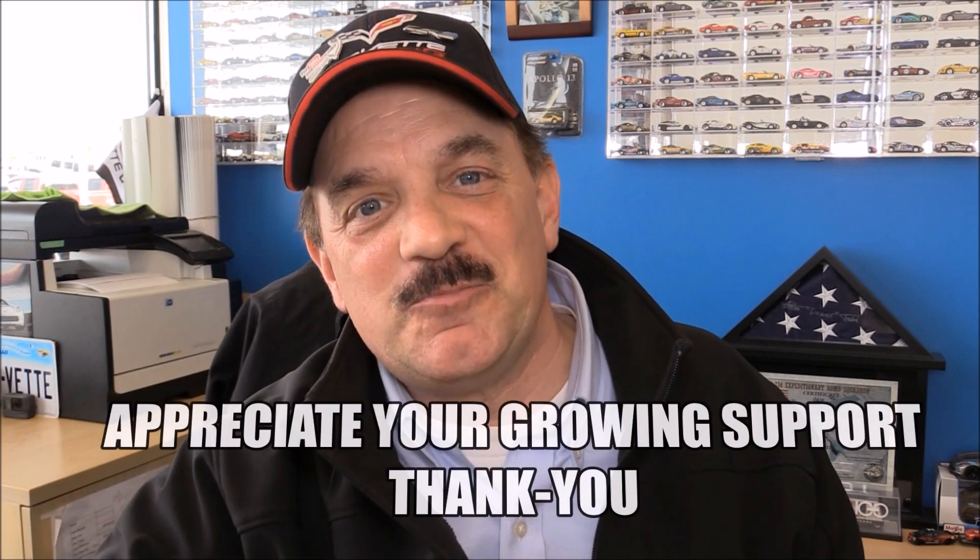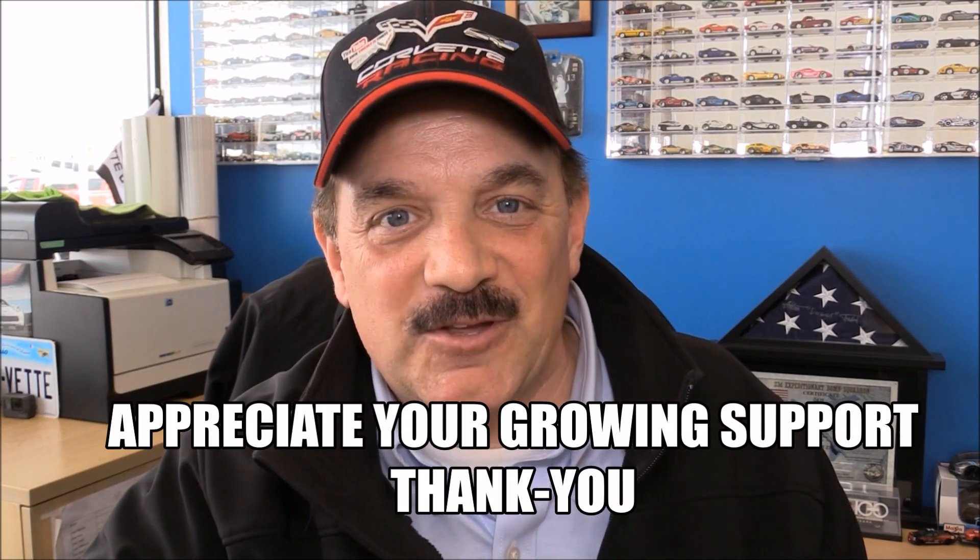Before we get into today's vlog, I want to give you a little teaser on a future vlog. That way you do hit the subscribe button, you hit the bell notification, and we see you back over and over again. It's great to have you here.